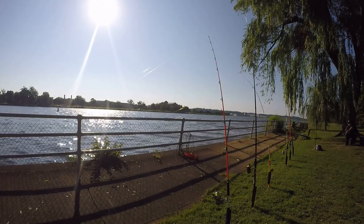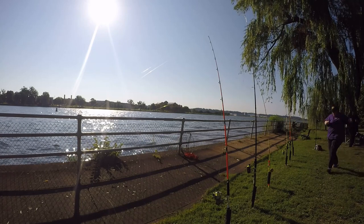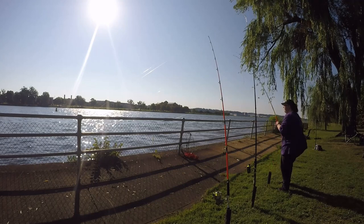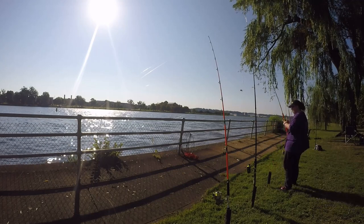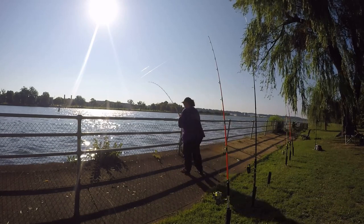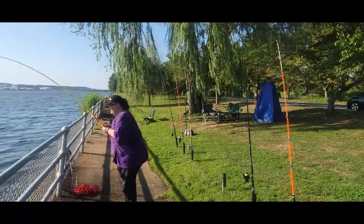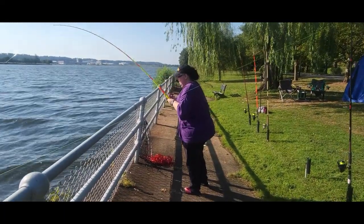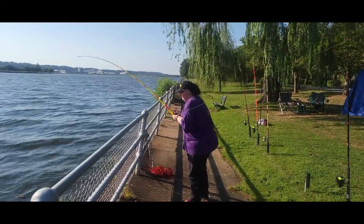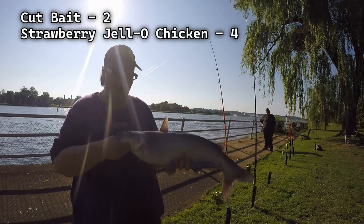Alright guys, the lines are in the water at the new spot. I think I'm going to get the next one. I got the strawberry Jell-O chicken on.